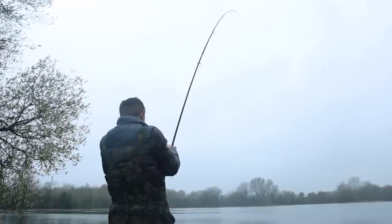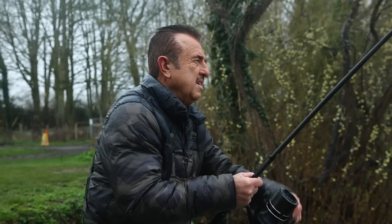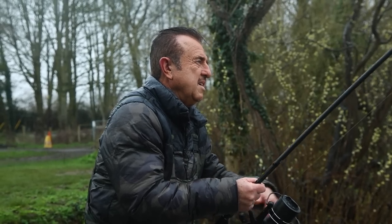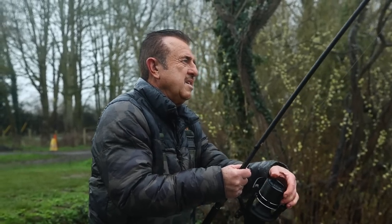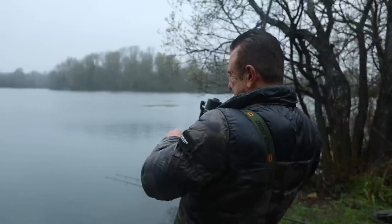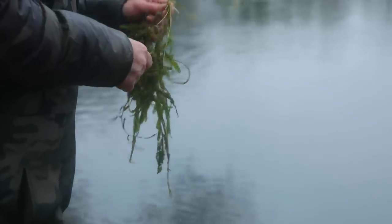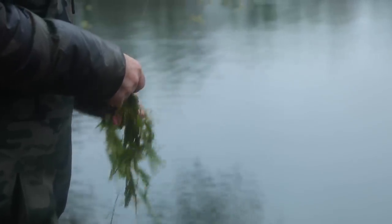Absolute belting run. I thought wow, that's a bit of a result getting a bite so quick. There's quite a lot of weed in here at the moment. It went smashing through about 40 or 50 yards - a real solid, decent fish I think. Put the brakes on it eventually, unplugged it from the weed, it found a few more weed beds, and then I had a hook pull unfortunately. So I lost it, but it's a good start.